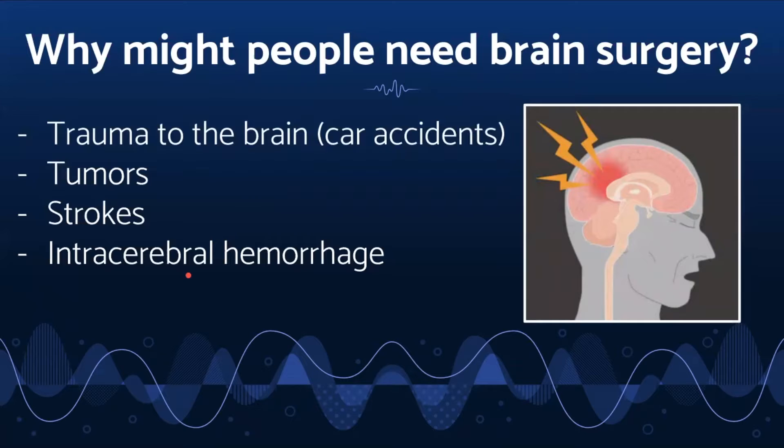Intracerebral hemorrhaging is when bleeding occurs in the brain from a ruptured blood vessel, which may require neurosurgery to relieve pressure. Finally, an aneurysm in the brain is the ballooning or expanding of a blood vessel, which can rupture or leak.